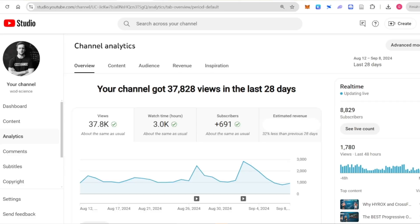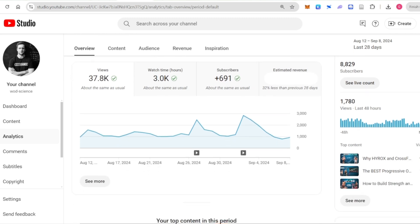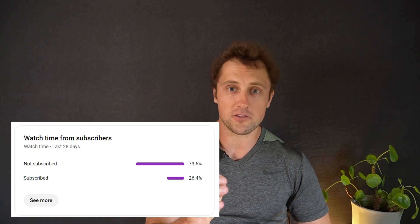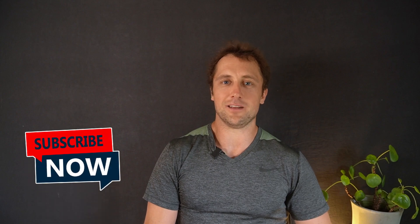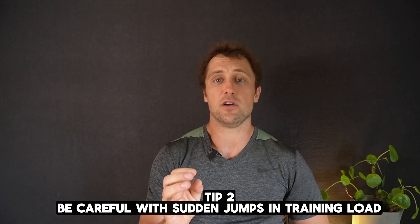Before I go into tip 2 — like a real YouTuber, I was looking into my channel analytics, and to my surprise, 73% of people watching are not subscribed. So I'd like to ask you to quickly subscribe to the channel if you like this type of evidence-based content. Tip 2: be careful with sudden jumps in training load.